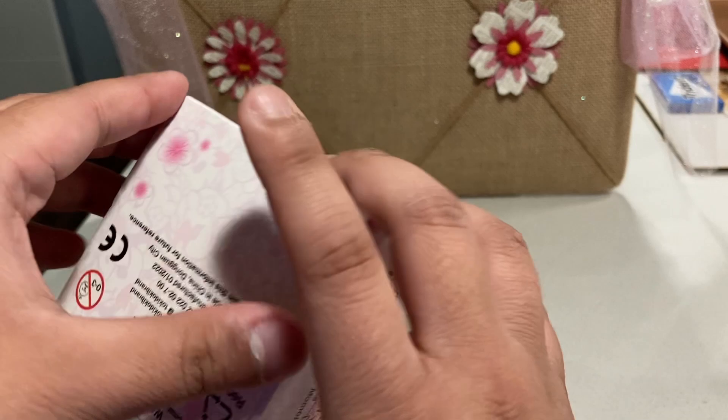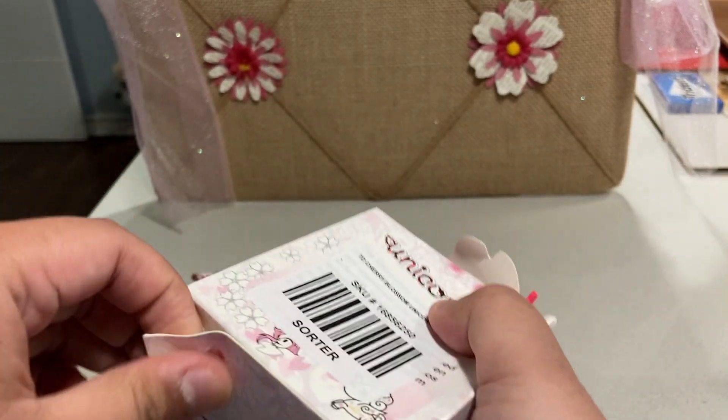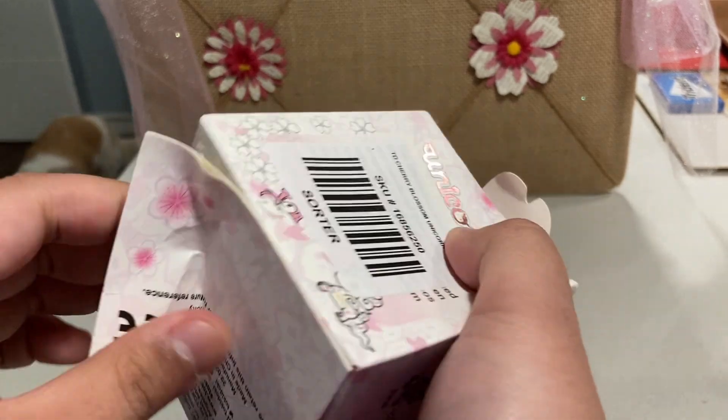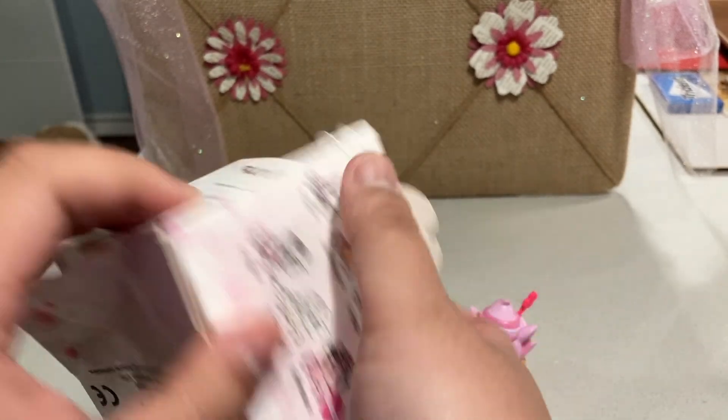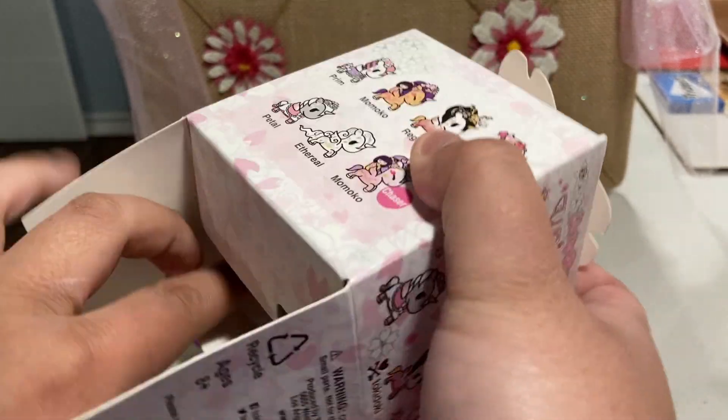Final one! This one's a little bit smooshed too, but no biggie. The two new ones we got were from the smooshed boxes, so maybe that's a good sign — maybe only the new ones get smooshed. Let me know what you think about that.